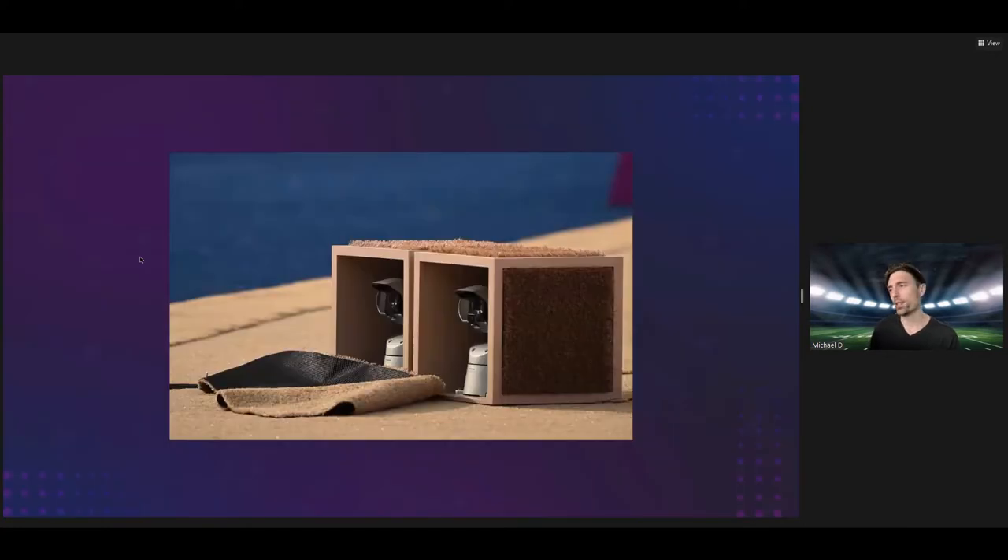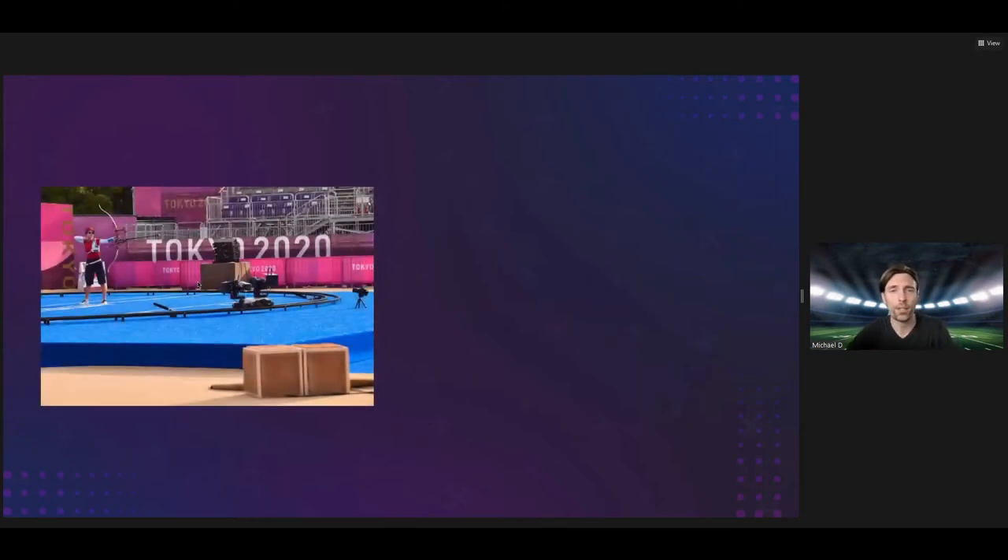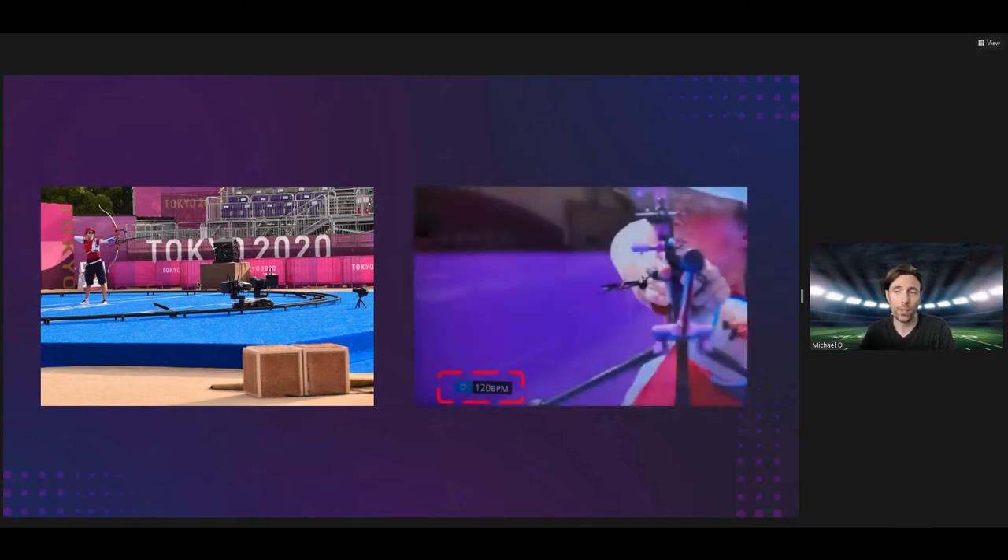These cameras, developed by Panasonic, were tracking archers at this year's Olympic Games in Tokyo. The athletes weren't wearing any heart monitors — there was no other hardware attached to the athlete. The Panasonic cameras work by detecting variations in skin color on the athletes' faces. The archers of the previous Olympics did wear devices that measured heart rates, but the devices were often a little imprecise due to varying skin tone.